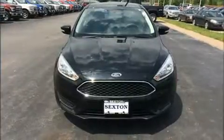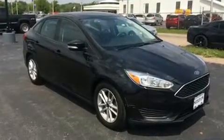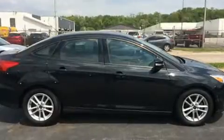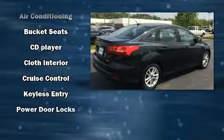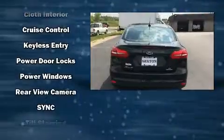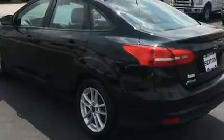Ford ensures the safety and security of its passengers with equipment such as dual front impact airbags with occupant sensing, head curtain airbags, traction control, brake assist, a panic alarm, and ABS brakes. Various mechanical systems are monitored by electronic stability control, keeping you on your intended path. It also arrives with a Carfax history report, providing you peace of mind with detailed information.